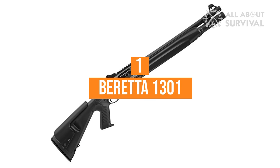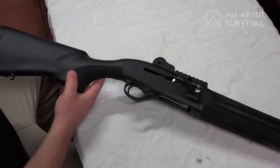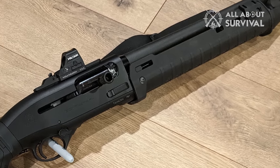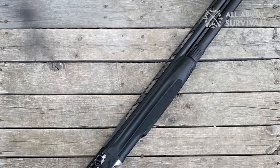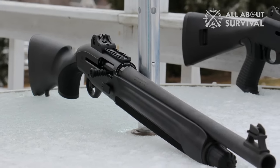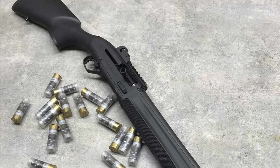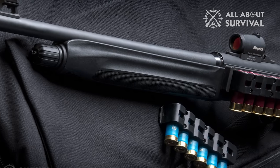Number 1: Beretta 1301. Beretta has a long-standing relationship with Ernest Langdon, a national champion USPSA and IDPA shooter and gunsmith. While known for his utter wizardry with the 92 and PX4 series of pistols, he is now offering an upgrade package for the Beretta 1301, Beretta's combat shotgun. The 1301 is a gas-operated semi-auto 12-gauge with a 3-inch chamber. It's rugged and reliable, but Langdon adds some critical improvements over the base model.